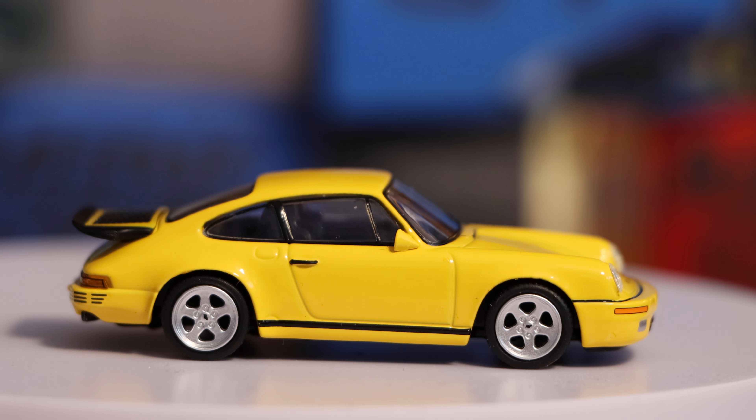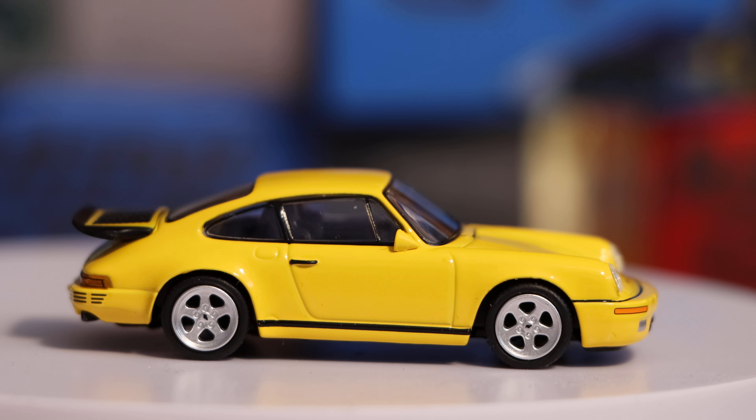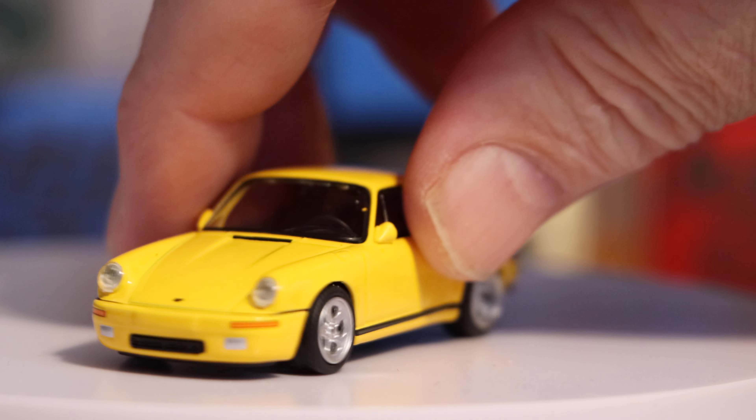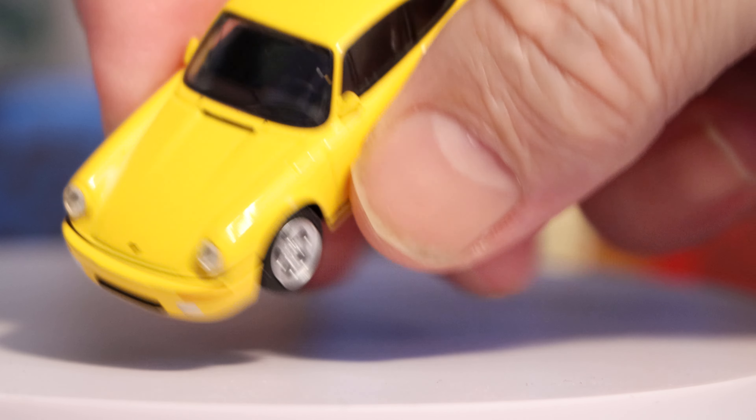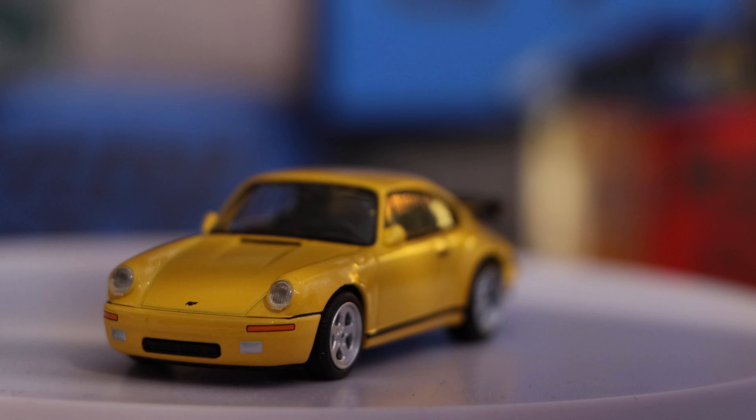I'll show you the difference in size and width later compared with the 911 GT3 — I know that has the body kit on, but for the sake of the models we shall have a look. Very very nice, lovely lovely machine. Lovely little model — beautiful. You know, if you've got a display cabinet, what a lovely little car to go in the slot.